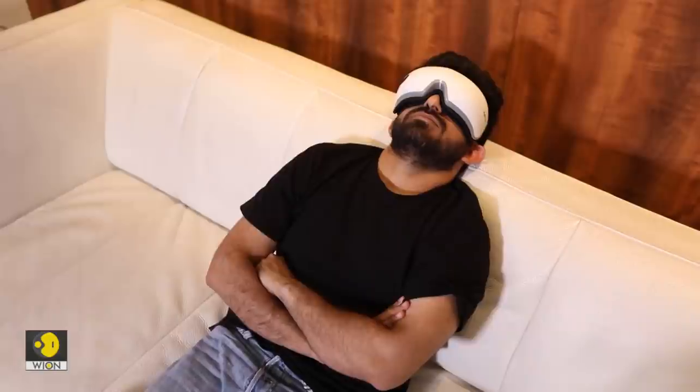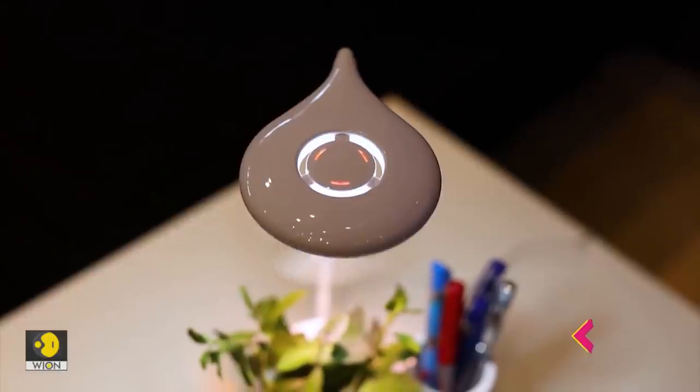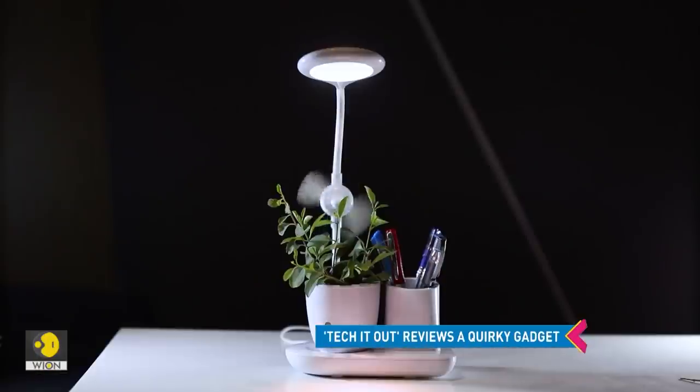We like to introduce you to some lesser known innovative products. And today we get you another unusual gadget — the Zek Grow Station.